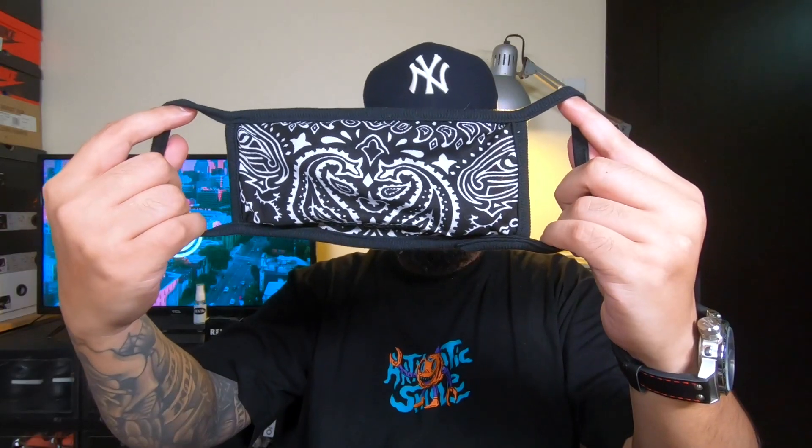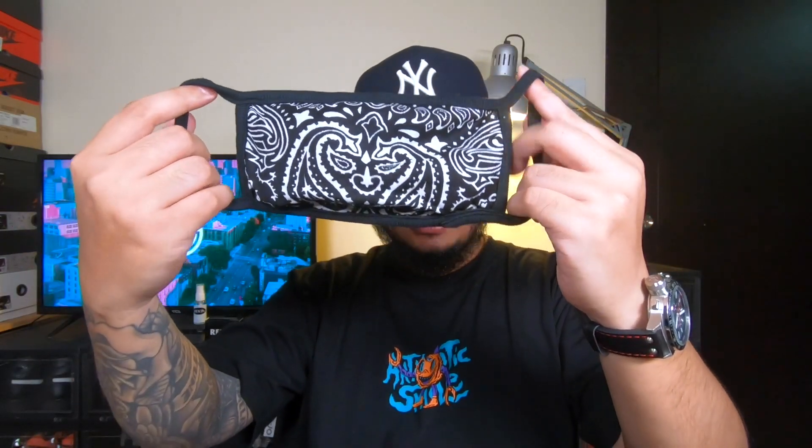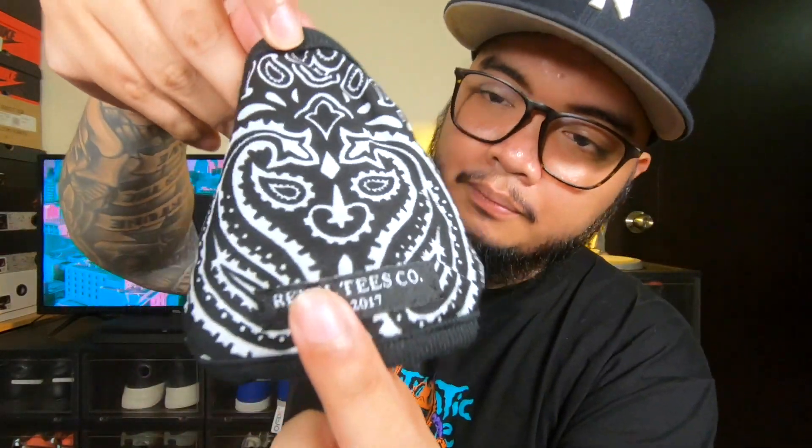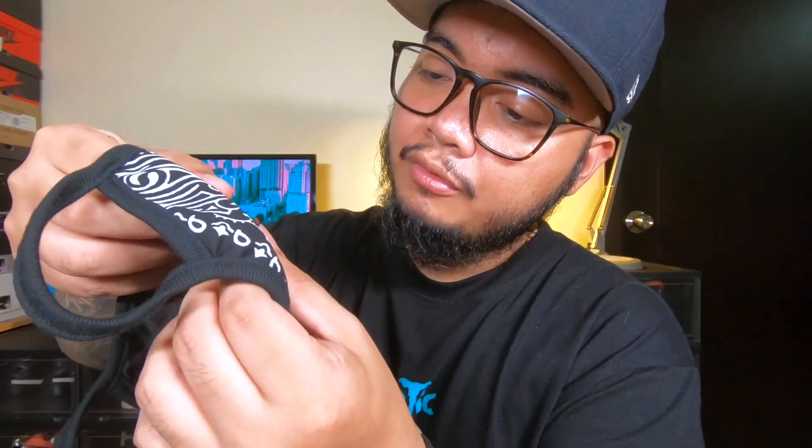Last but not the least is the Revel face mask. Underneath it says 'Revel Tees Co., Established 2017.' The quality of materials they used here is super good — I can feel it's quality-made and the inside of the mask is really soft. This is the end of category number two.